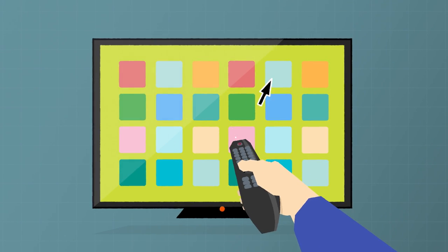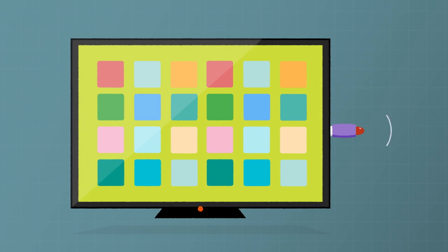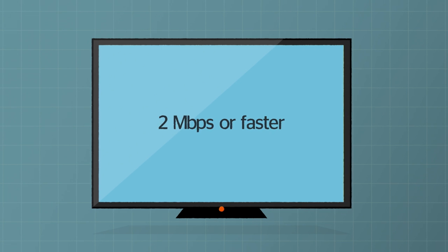But none of them are as slick to use as a smartphone or computer. And some cheap smart TVs need a separate Wi-Fi adapter, which can cost extra. Plus, you'll need decent broadband to get the best out of a smart TV.